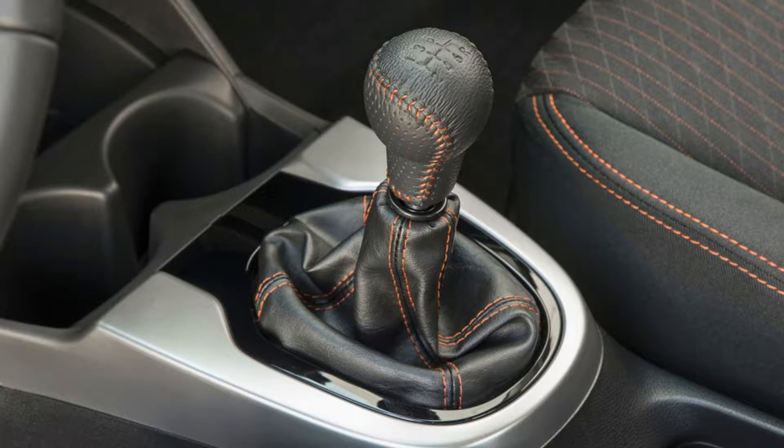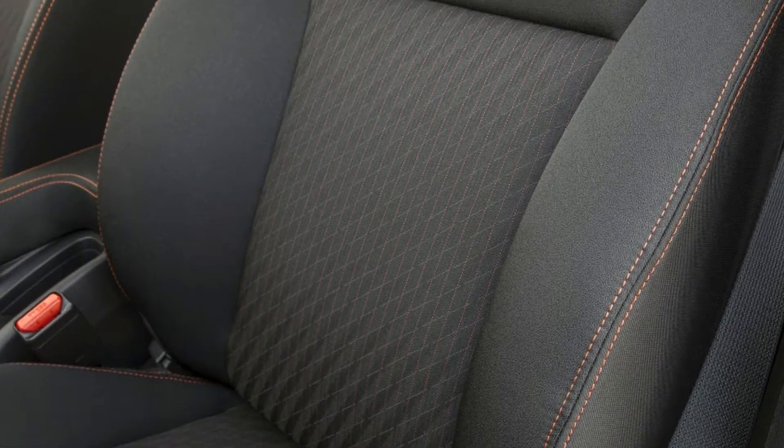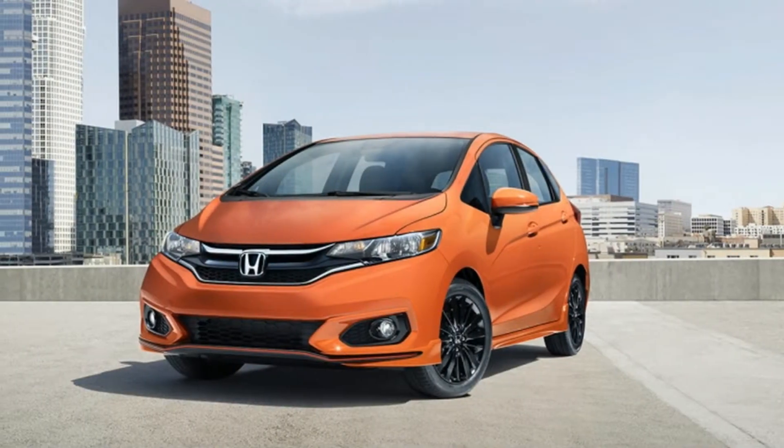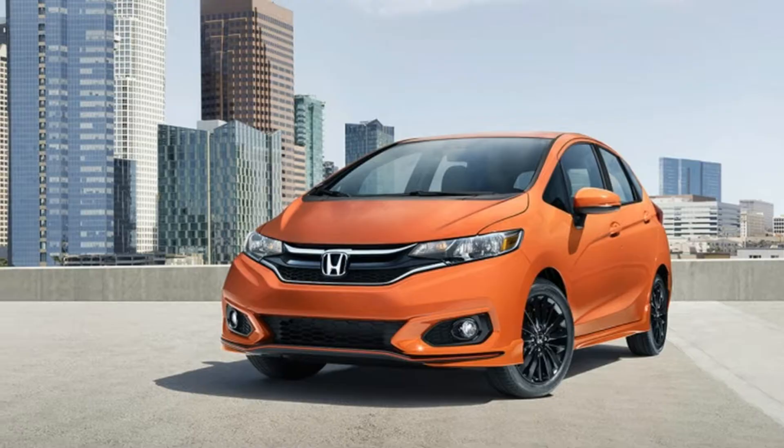The pre-facelift design was cohesive and cute, like a spunky little Star Wars droid. Now there are angles and curves that don't work with the rest of the body. Two new colors are offered: Helios Yellow and the unfortunately named Fury Orange, the latter of which appears to be the exclusive color used on the Japanese Fit RS.